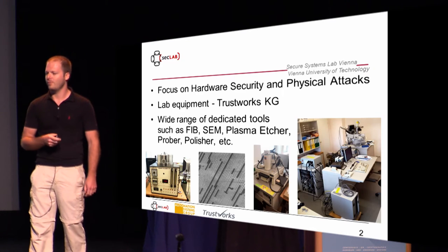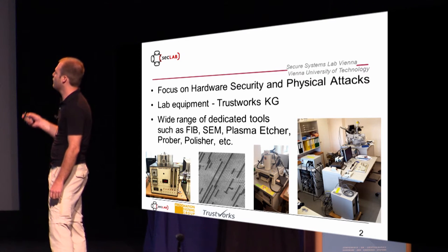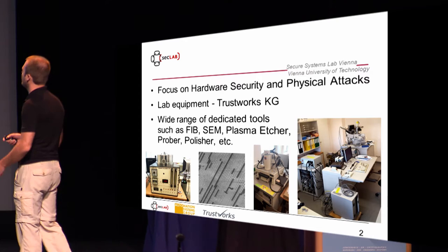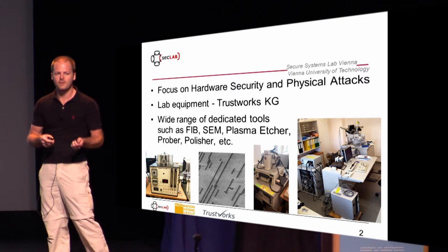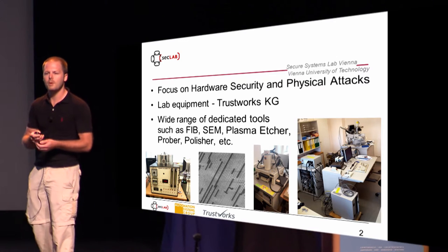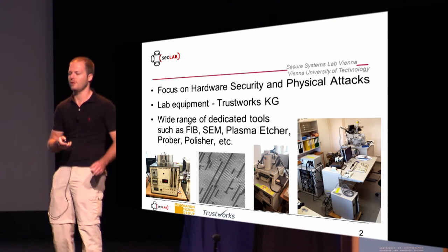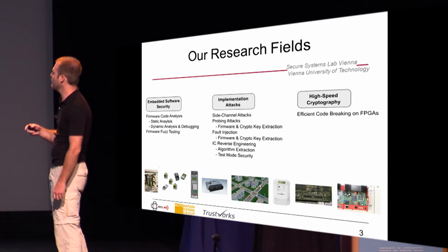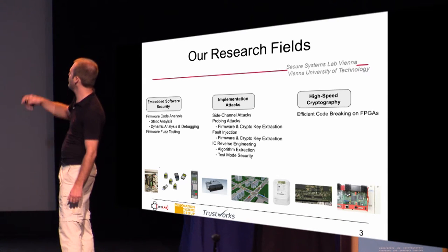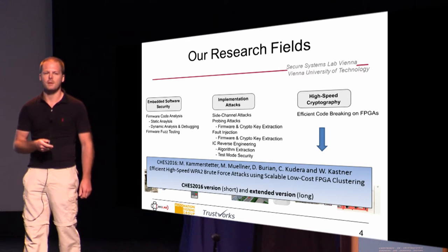I usually start with a single slide about our lab. We are based in Vienna with a very strong focus on hardware security and especially physical attacks. We have some pretty nice equipment there. If you're interested in cooperating with us, I would be happy to hear from you. We have three research fields and the last one is high-speed cryptography, and this is where this paper came out.